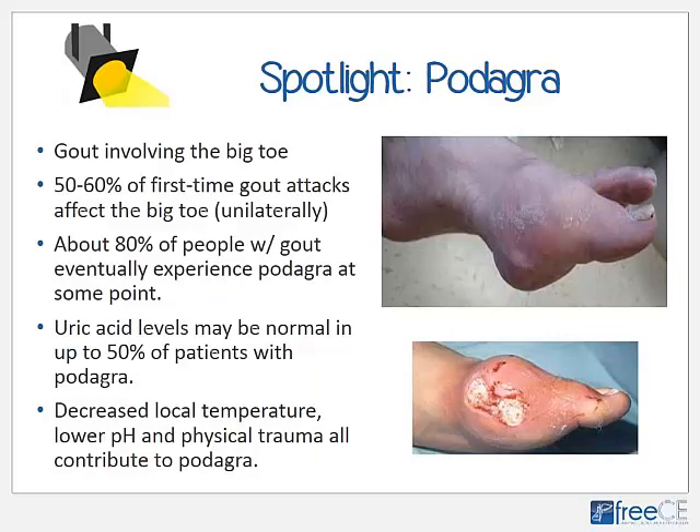50 to 60% of first-time gout attacks affect the big toe, unilaterally. About 80% of people with gout will eventually experience podagra at some stage. Uric acid levels may be normal in up to 50% of patients with podagra, so hyperuricemia does not guarantee gout and vice versa. Decreased local body temperature, lower pH, and physical trauma all contribute to podagra formation. An old fracture of the big toe, a bunion, turf toe, or pre-existing OA or RA in the big toe joint are all increased risk factors for podagra.